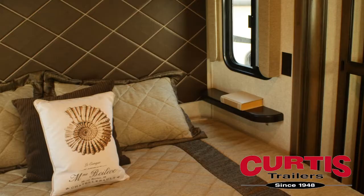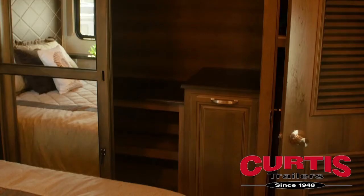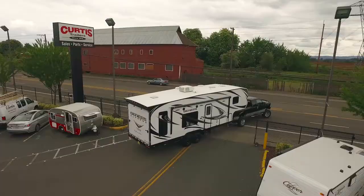The porcelain step flush toilet complements the oversized skylight shower and vanity featuring an undermount sink. Sleep soundly on the optional king-size bed featuring a quilted headboard and 32-inch LED TV with large mirrored wardrobe.